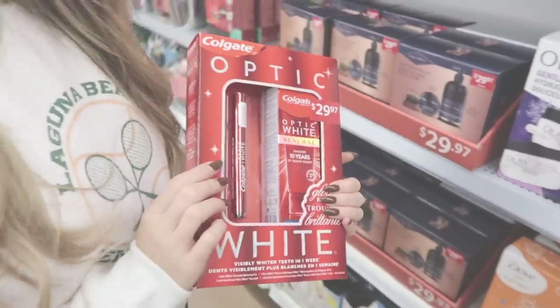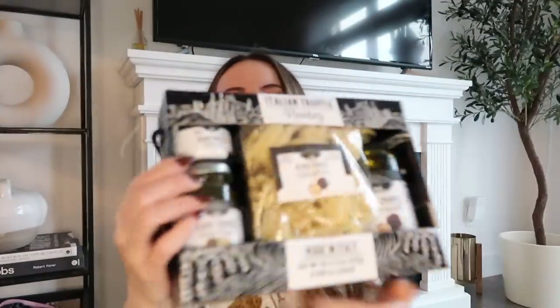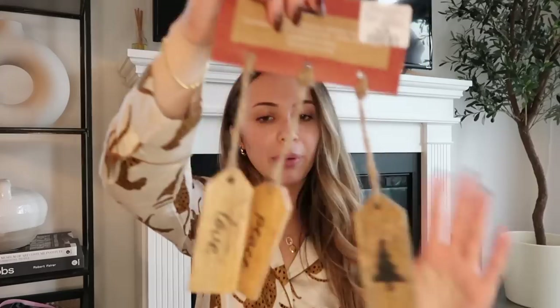We just got back from Christmas shopping, changed into our Christmas pajamas, and now I'm going to show you what I picked up. At Winners, even though it had been ransacked over the weekend, I found this wreath that I absolutely love. I'm still trying to figure out if I want to put it outside or keep it inside. I also got a truffle set — truffle pasta, truffle gnocchi, and truffle pesto — and then these ornaments.